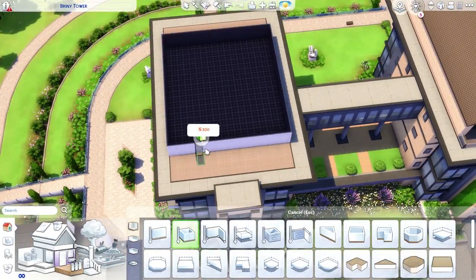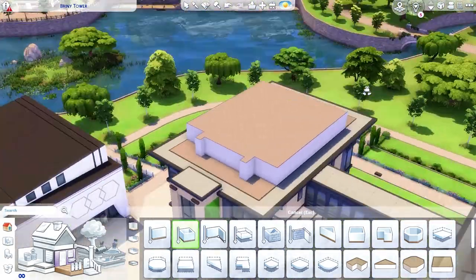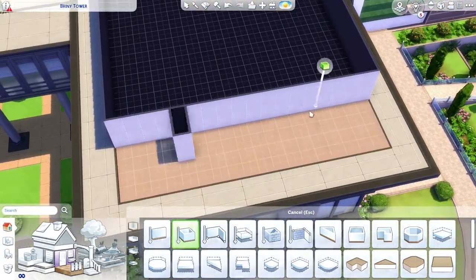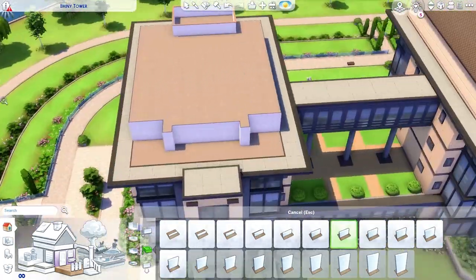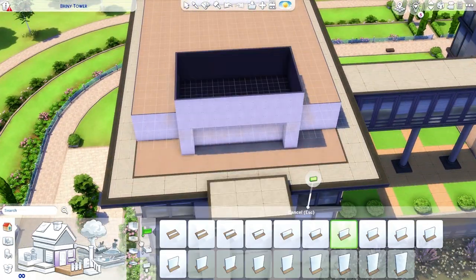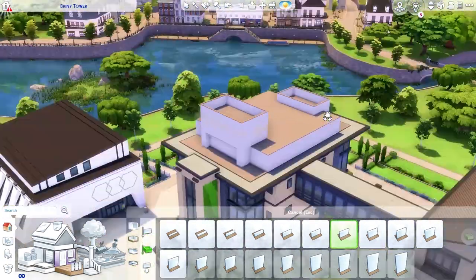Hey guys, RoxySims here and welcome to Speed Build Saturday — that we're doing on a Sunday. It's been a crazy week, you guys. More on that later, though. Today we are building the Foxbury dorms, specifically Briny Tower.